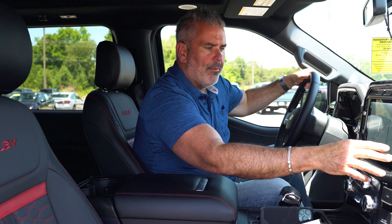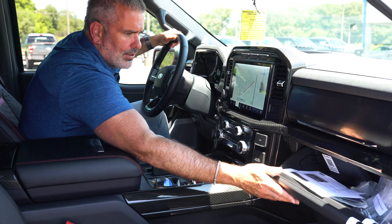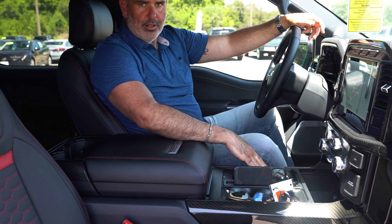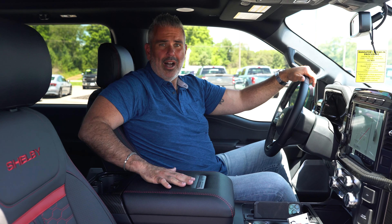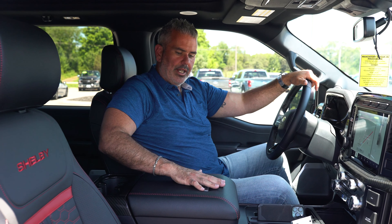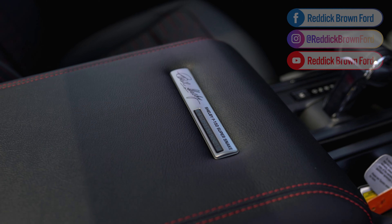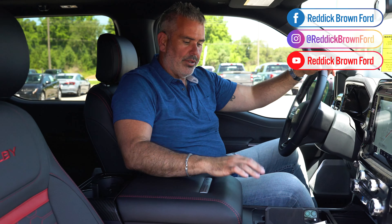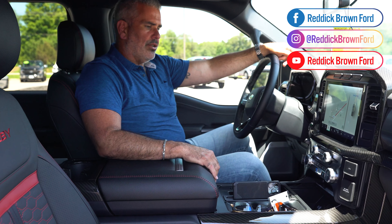There are two glove boxes — a smaller one right above the traditional glove box. The center shifter will collapse, giving you extra space. The center console features upgraded leather with Shelby badging. This is serial number 45 on the Super Snake trucks. There's a giant center console area with a lot of workspace and storage.